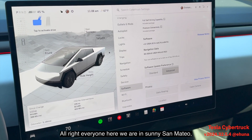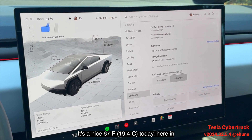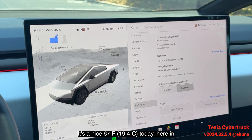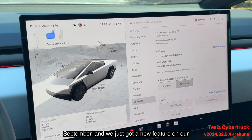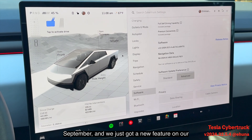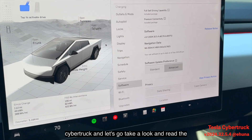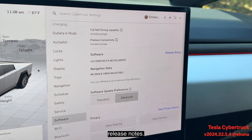All right everyone, here we are in sunny San Mateo, California — a nice 67 degrees today in September. We just got a new feature on our Cybertruck, so let's go take a look and read the release notes.